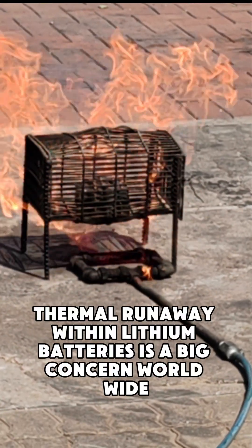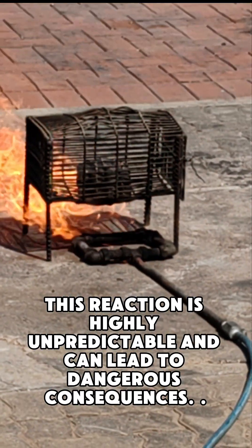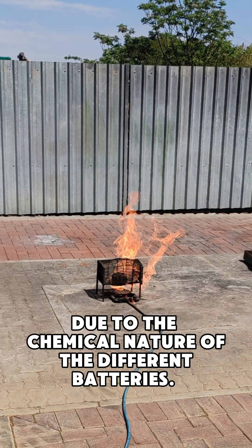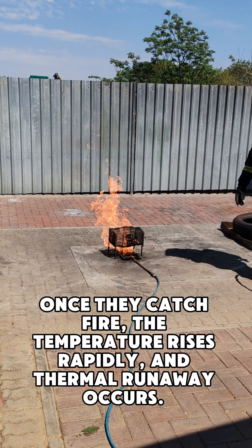Thermal runaway within lithium batteries is a big concern worldwide. This reaction is highly unpredictable and can lead to dangerous consequences. Lithium fires are notoriously difficult to extinguish due to the chemical nature of the different batteries. Once they catch fire, the temperature rises rapidly and thermal runaway occurs.